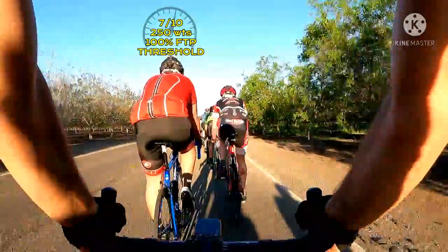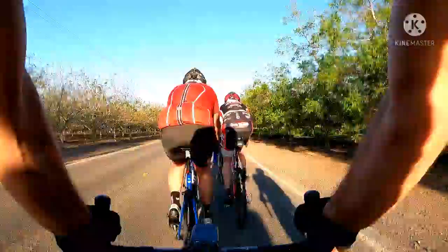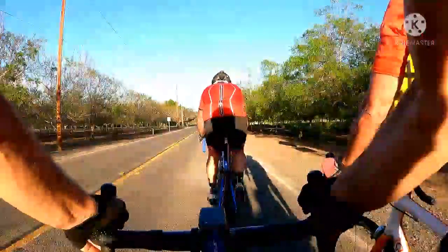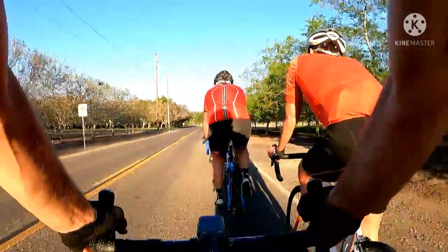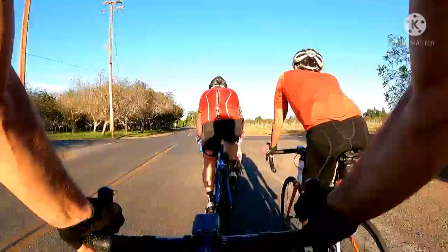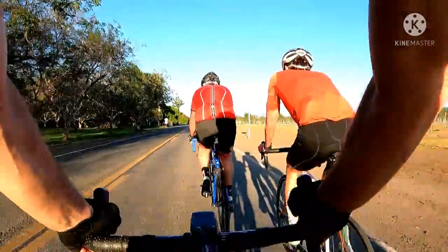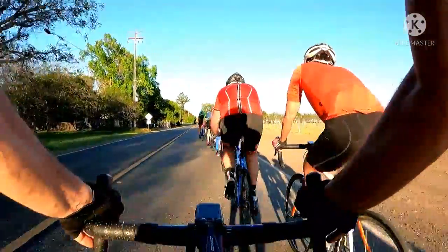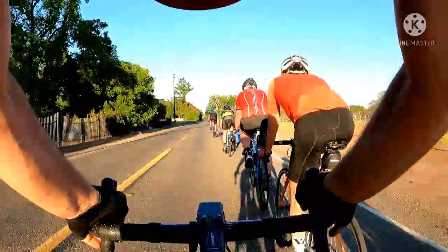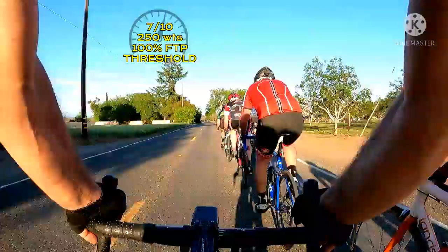Look who's back — Steve, the lead-out man. Stay on his wheel. This guy here in the orange — we've been seeing him all day, coming and going throughout the pack. He's strong. Keep an eye on him.